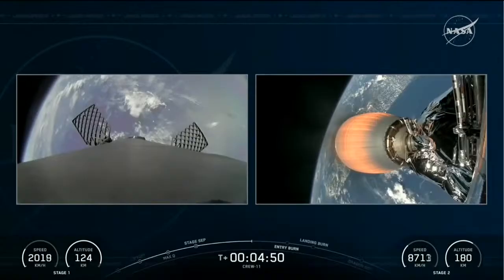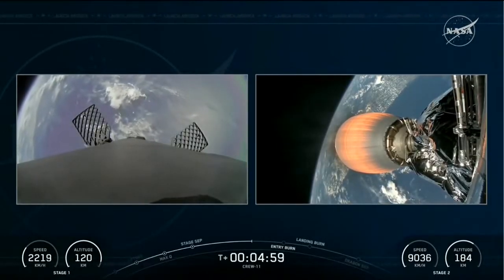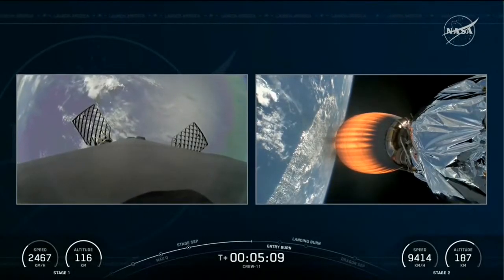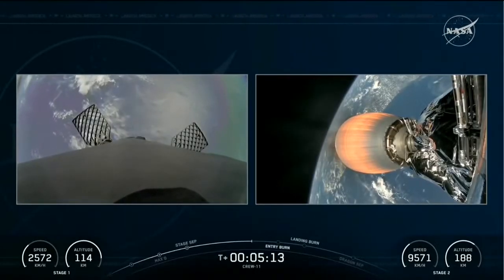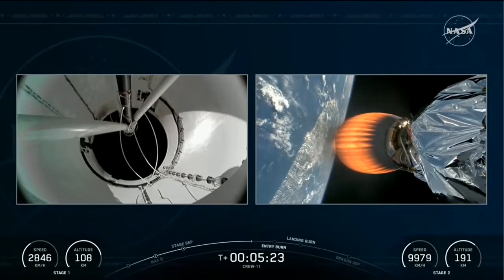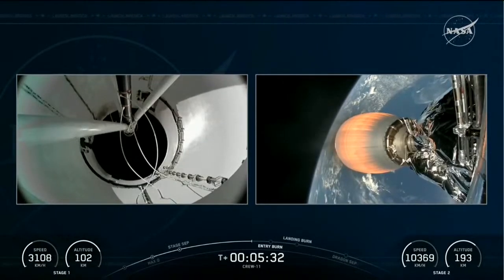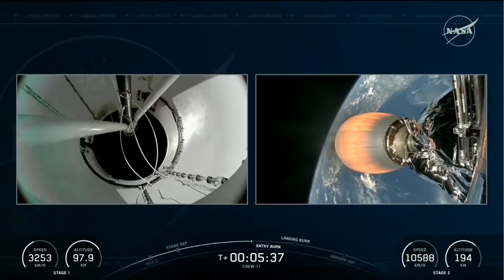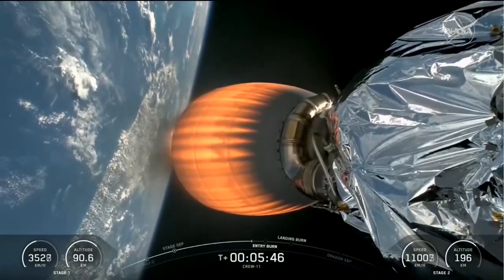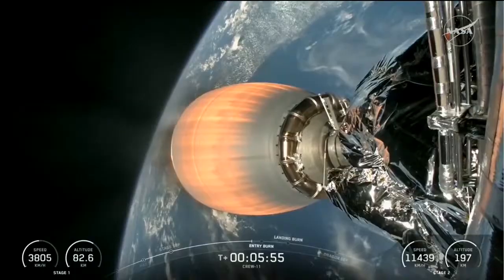That will be followed by a landing burn. We're continuing to hear great performance calls over the nets — five minutes into today's flight, still about eight and a half minutes to go, with the second stage continuing to perform nominally at 2,400 meters per second. Crew-11 is cruising into the upper echelons of the Earth's atmosphere. Dragon is pointed in the right direction, with the second stage continuing to fire until close to the nine-minute mark, accelerating to more than 17,000 miles per hour to place the crew in orbit. The single Merlin vacuum engine can produce over 220,000 pounds of thrust.